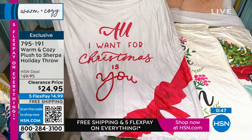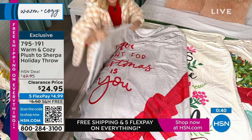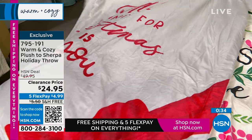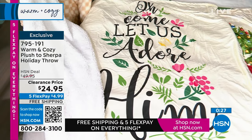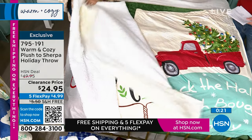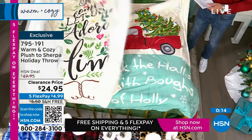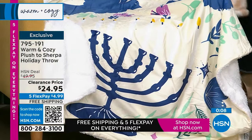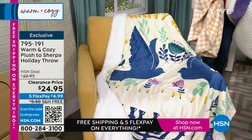So this is "All I Want for Christmas is You." It's our velvet plush on one side and then our incredible faux Sherpa on the other. They're 50 by 60 inches, all machine washable. We have "Oh Come Let Us Adore Him" — I love how it has the botanicals, it reminds me so much of the holidays. We have "Deck the Halls" with your little red truck with the tree in the back. And then we have a Happy Hanukkah one — it has the beautiful menorah, the birds, botanicals, and it says Happy Hanukkah at the top. They all reverse to that incredible Sherpa.